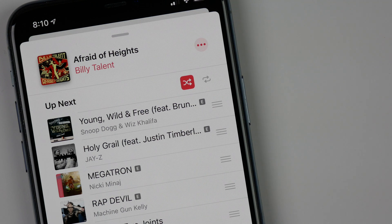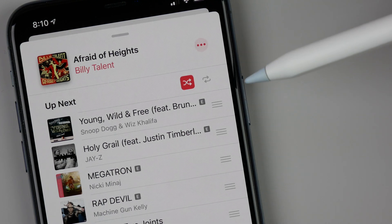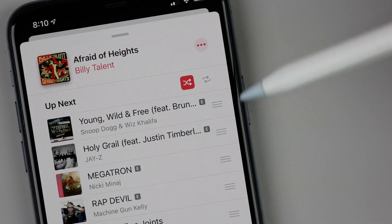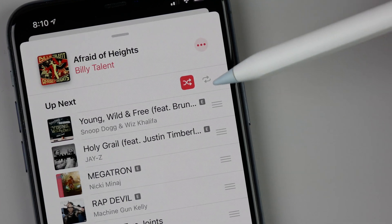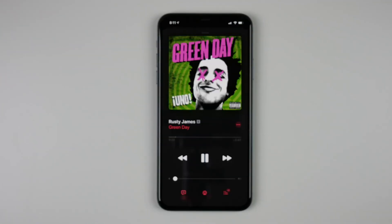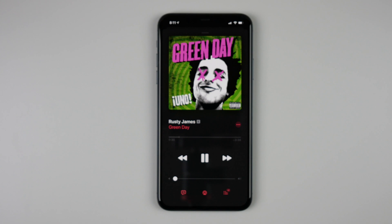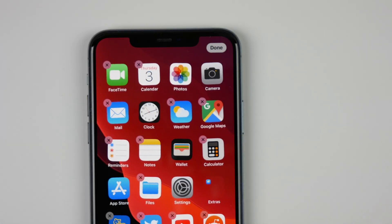Another small change inside the Music app is a tweak to the way the shuffle and repeat buttons look. In iOS 13.2 they are a lot more bold — if you look at these buttons on iOS 13.1 or earlier they won't be as filled in. Inside the now-playing screen in dark mode, the shade of black is a few shades lighter than before, so the controls contrast a little bit more easily against the background, which is now more gray than black.